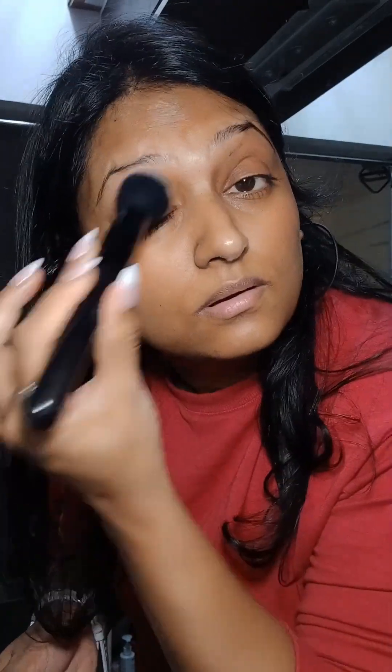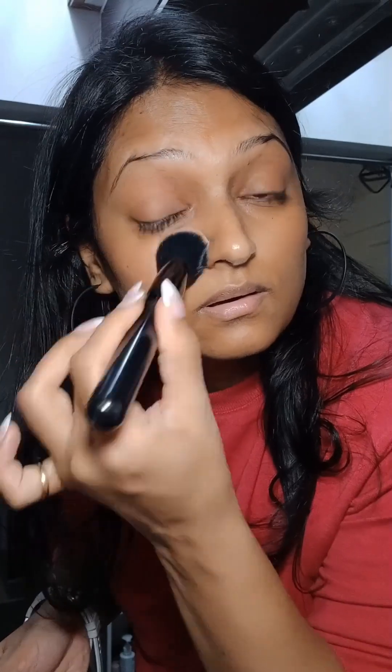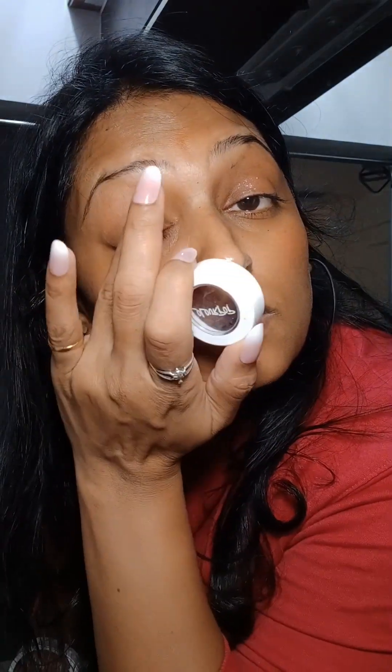Hi everyone, I'm getting ready to go outside and doing a very light makeup. I like to do makeup even if I go somewhere nearby. I'm applying a little bit of blush — actually this is a blush tint which I can apply on my cheeks, eyes, and lips. I'm also applying a little bit of glitter which is from ColourPop — this is the famous ColourPop glitter.